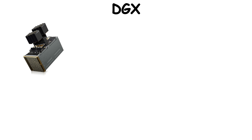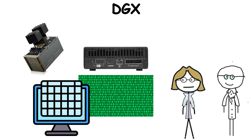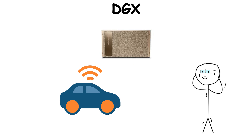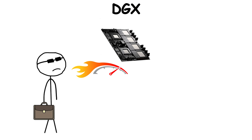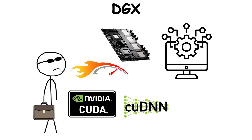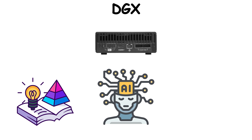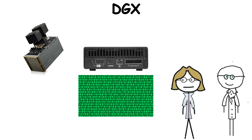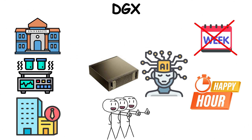The DGX station became a status symbol for research teams — a sleek black box humming away while crunching terabytes of data. Hospitals used it for medical imaging analysis, automakers for self-driving algorithms, and scientists for drug discovery. What made DGX different wasn't only raw speed, but the fact it came preloaded with NVIDIA's AI software stack — CUDA, cuDNN, TensorRT — all working seamlessly out of the box. It turned AI from a theoretical pursuit into a practical tool for industries. Owning a DGX was like having a Formula One car for data science.